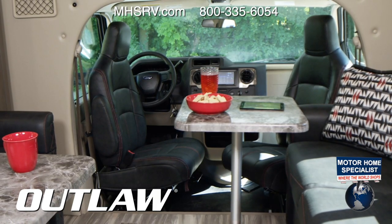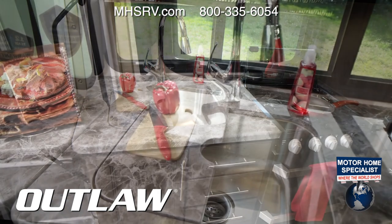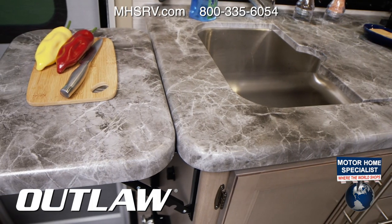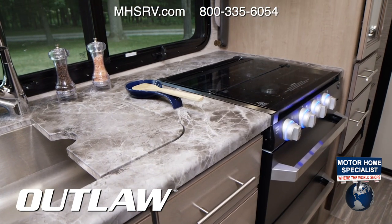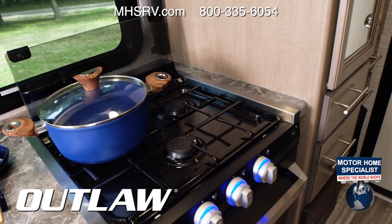With the swivel captain's chair, you can bring even more people to the party. The kitchen offers up a large single-bowl stainless steel sink with covers for a little extra room. There's even a countertop extension, perfect for a cutting board. Here's the three-burner gas cooktop with glass cover. And when you need a place to store that big blue pot, check this out.